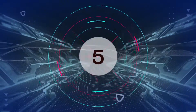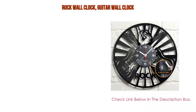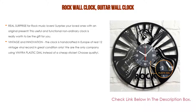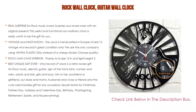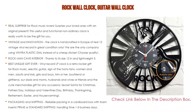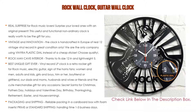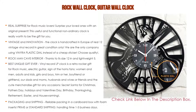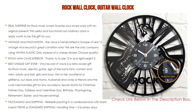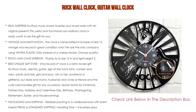Number 5: This rock wall clock guitar wall clock comes with many features, such as a real surprise for rock music lovers. Surprise your loved ones with an original present. This useful and functional non-ordinary clock is really worth being a gift. It is handcrafted in Europe from a real 12-inch vintage vinyl record in great condition. We are the only company using a vinyl plastic dial instead of a cheap sticker.